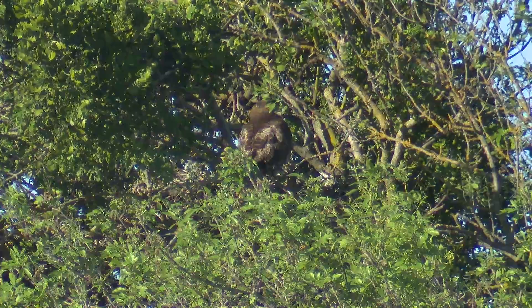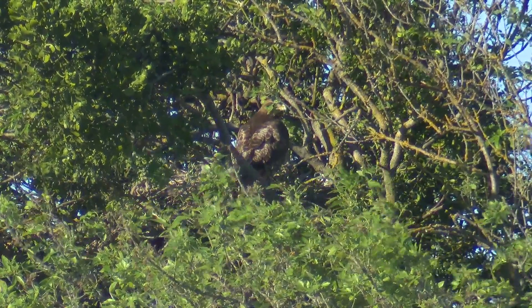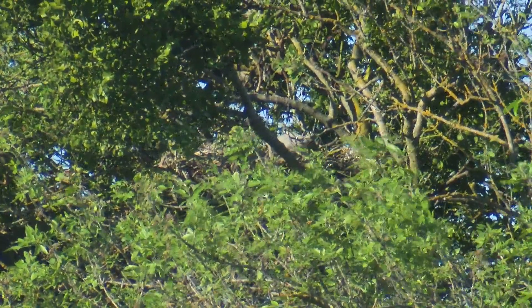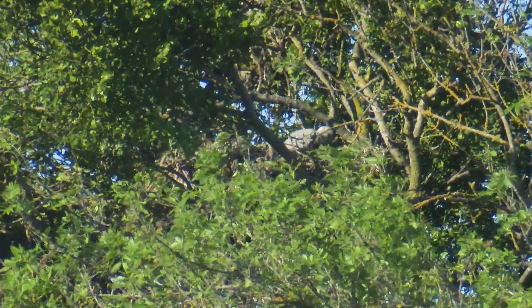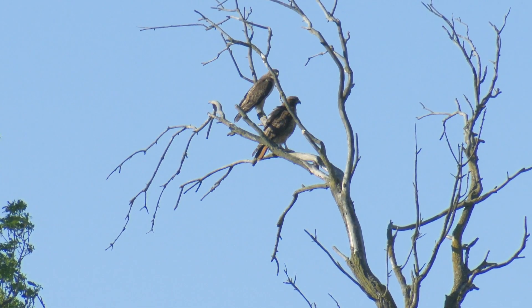This red-tailed hawk nest — this pair has used this nest tree for the last two years. This pair looks like it has one chick in the nest. The female is the one that typically tends the nest, and the male will come bring her food and help out throughout the season. They stay paired up throughout the nesting season.